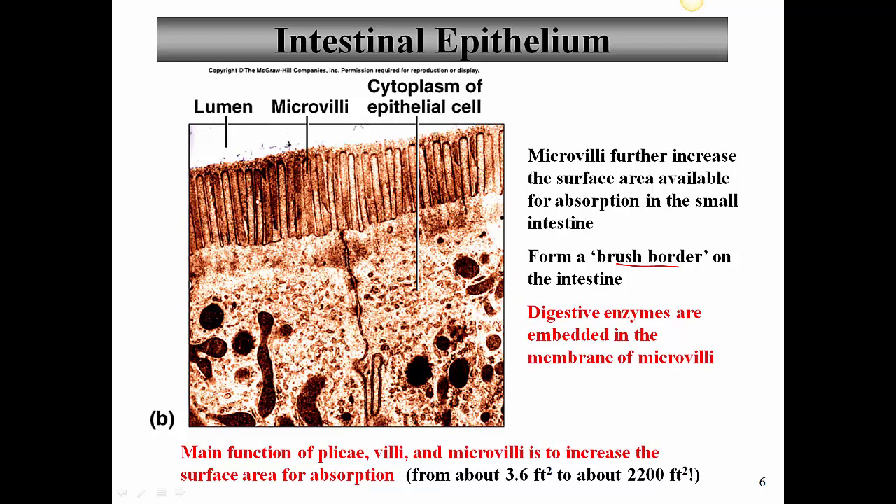The main function of the plicae circulares, villi, and microvilli is to increase surface area for absorption. This is a tremendous increase — from about 4 square feet to about 2,200 square feet. To give an example, 4 square feet is 2 feet on a side, whereas 2,200 square feet would be something about 47 feet on each side — comparable to the length of a trailer truck.